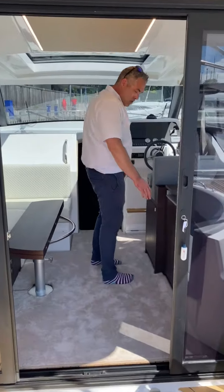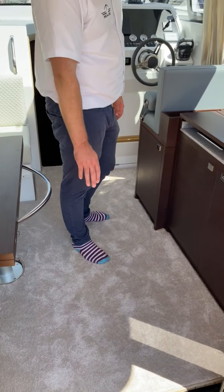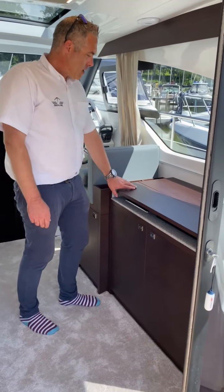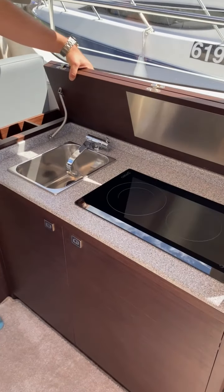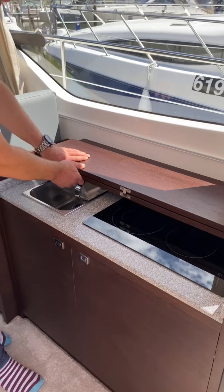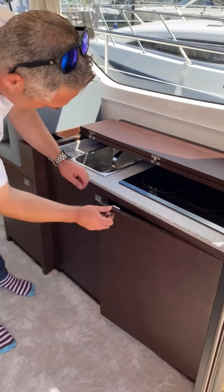We've got carpet in here, and underneath is teak, so you can have either or — a nice warm feel with the carpet. We've got a small galley here, available electric or gas, with a really nice worktop, sink, double stove, an option for a microwave, and lots of storage.